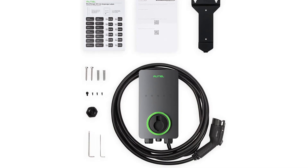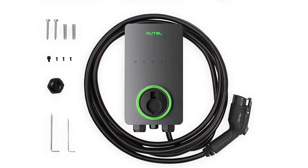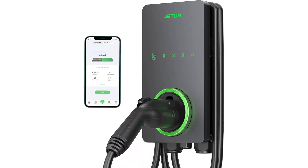The Maxi Charger is easy for any electrician to install. A three-year warranty, app automatic updates, and around-the-clock support from the AutoService team means you'll never have to worry about quality and service.